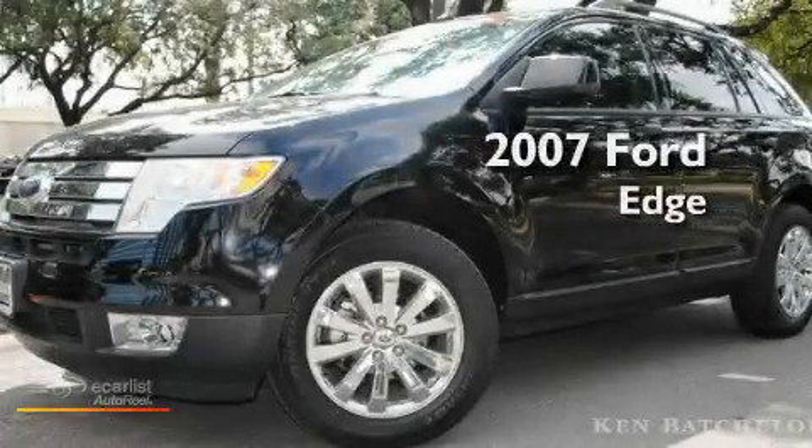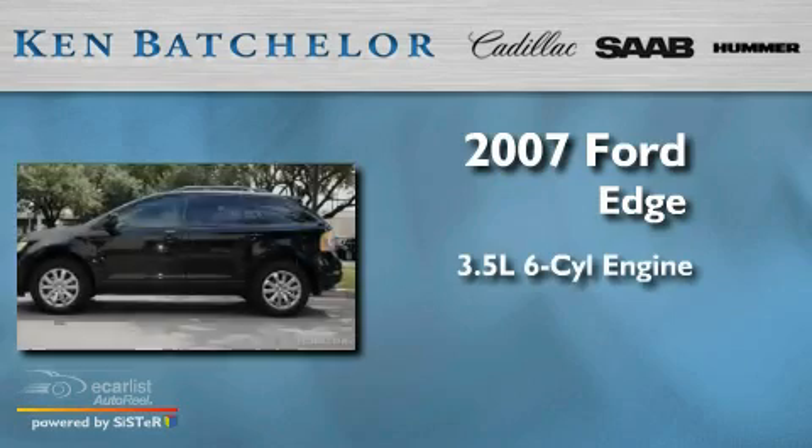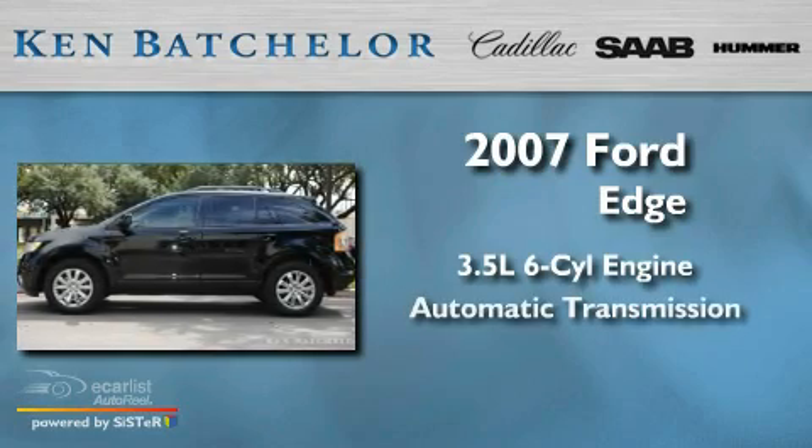Ken Batchelor, obsessed with service for over 30 years. This is a 2007 Ford Edge. It has a 3.5 liter 6-cylinder engine and an automatic transmission.